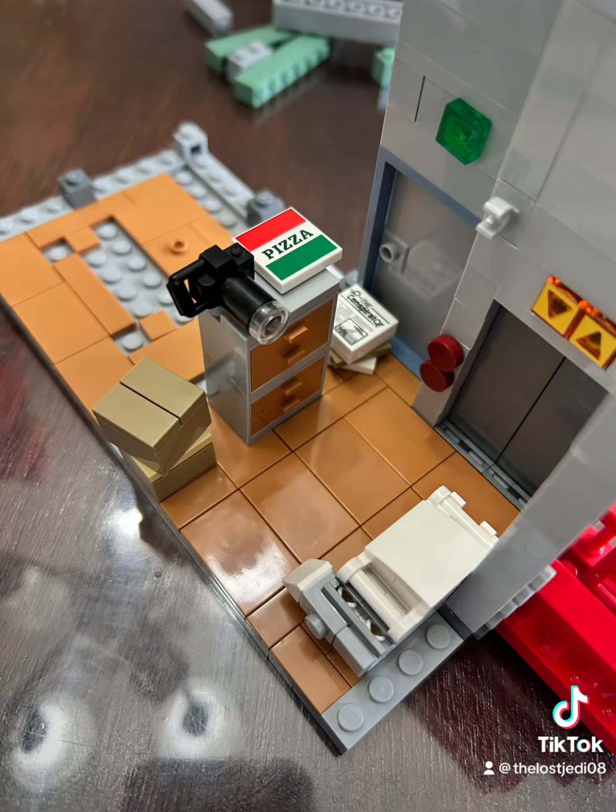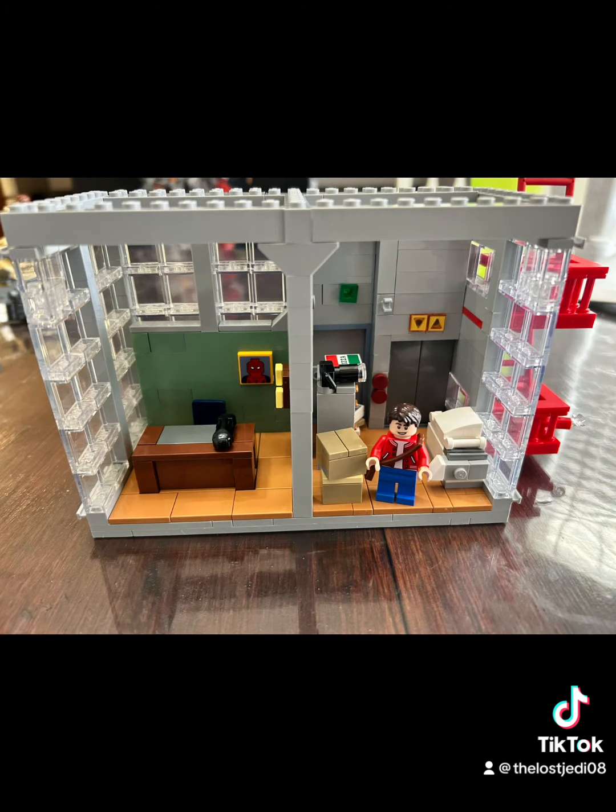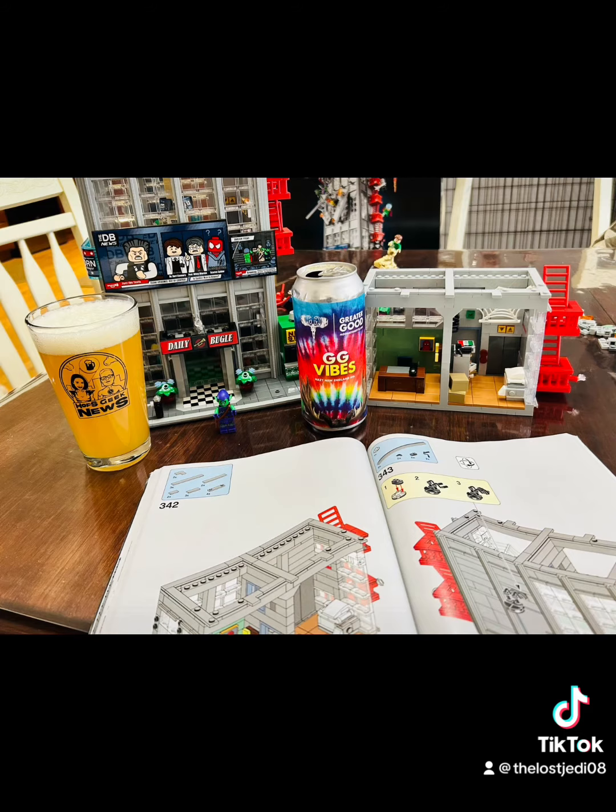I love the details — cameras, pizza boxes, copy machines. Looks like this isn't Peter Parker, but it looked like it was. And we got the good vibes going.